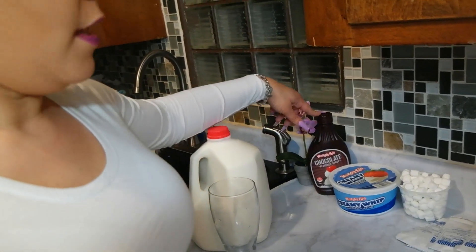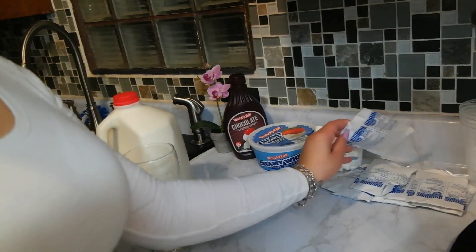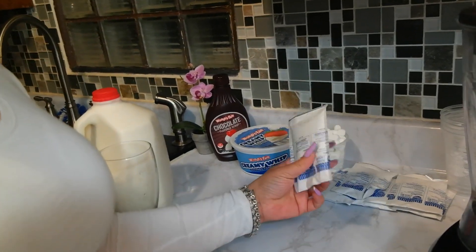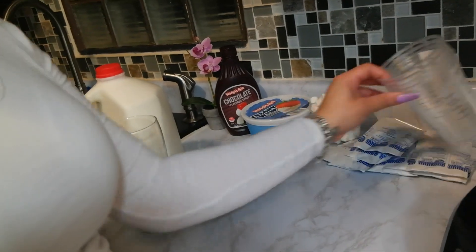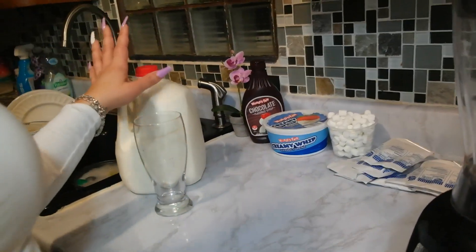Hey everybody! Today we are going to be doing a Starbucks drive-thru. Since the girls can't really get anything at Starbucks that's good, what I'm going to do is make them some hot chocolate with marshmallows if they want, or extra chocolate. So I picked up some chocolate and whipped cream, and we have a bowl of marshmallows, some Kroger's hot chocolate packets, our Starbucks cups, Starbucks lids, the blender, and the milk of course.